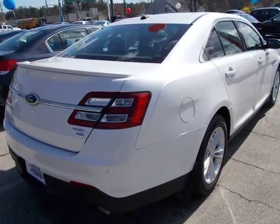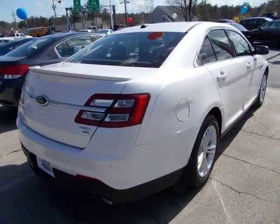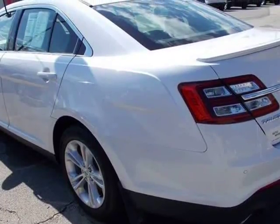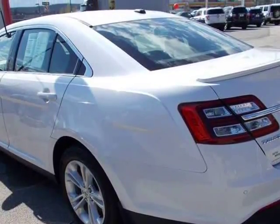Ford seriously upgraded the Taurus with this body style, and people love them — quiet, comfortable, and luxurious. Visit us at auto-wholesaler.v12soft.com.